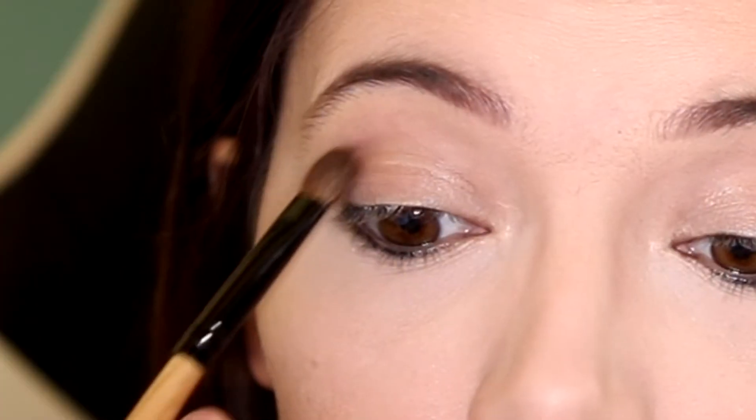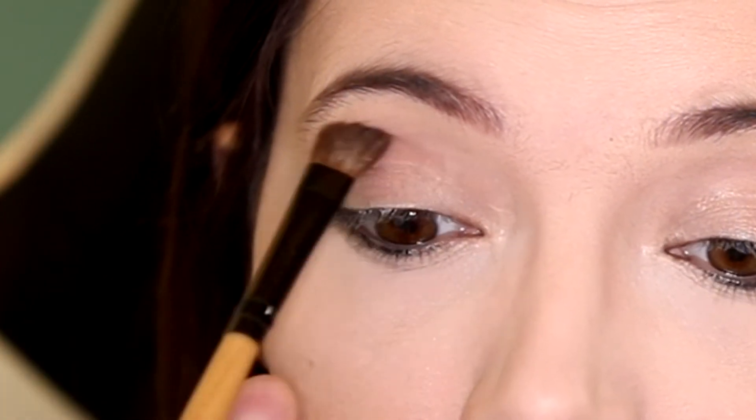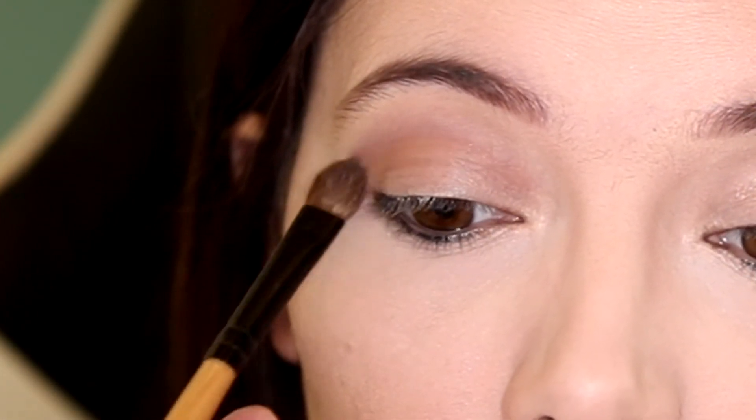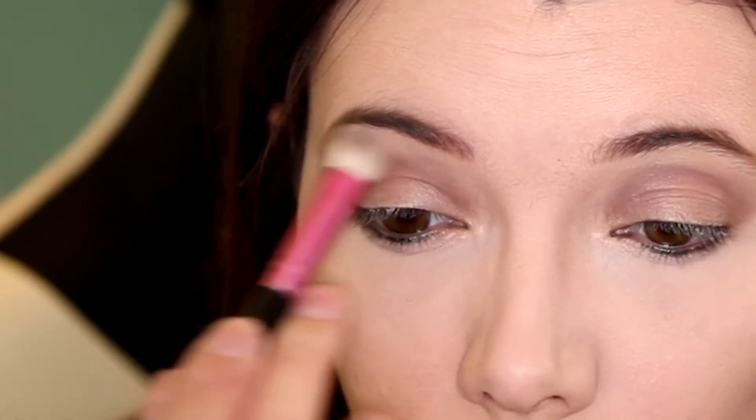Using the Fortune Favours the Brave palette, I'm going to start off with this colour and use it as a transition colour. Next I'm going in with this light matte shade and I'm going to use that just to blend out that colour.